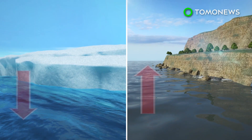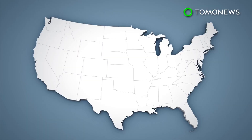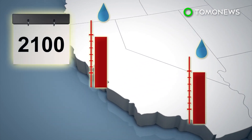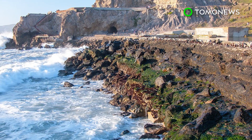For every foot of global sea level rise caused by the melting West Antarctic, sea levels will rise approximately 1.25 feet on the California coast. By 2100, sea levels could rise as high as 6.9 feet in San Francisco and 7.1 feet in La Jolla. The California Ocean Protection Council plans to hold a series of workshops and propose measures to address this issue.